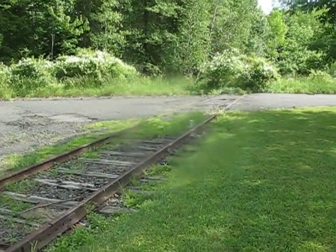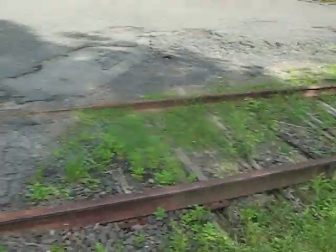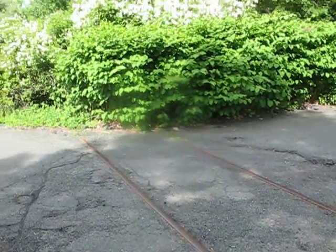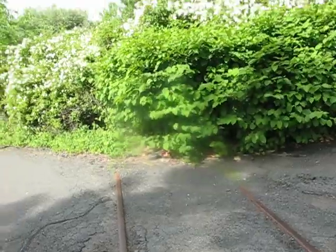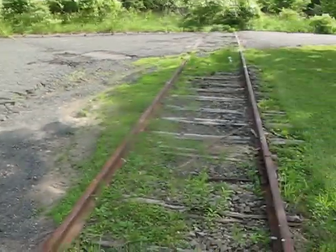Here we have old freight tracks that used to service along the Gladstone line. Back there is a building with garage doors that used to bring in boxcars.